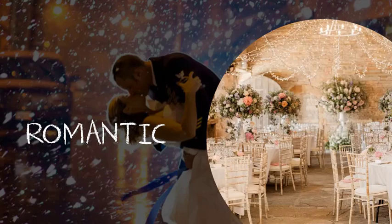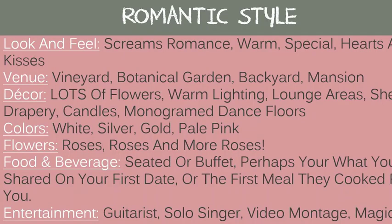If a romantic style is more up your alley, the look and feel screams romance, warm, special, hearts and kisses. Good venues include vineyards, botanical gardens, backyards, and mansions. Decor includes lots of flowers, warm lighting, lounge areas, sheer drapery, candles, and monogrammed dance floors. Good colors: white, silver, gold, and pale pink. Flowers: roses, roses, and more roses. Food and beverage: a seated or buffet — perhaps what you shared on your first date or the first meal your partner ever cooked for you. Entertainment: a guitarist, a solo singer, a video homage, or a magical first dance.